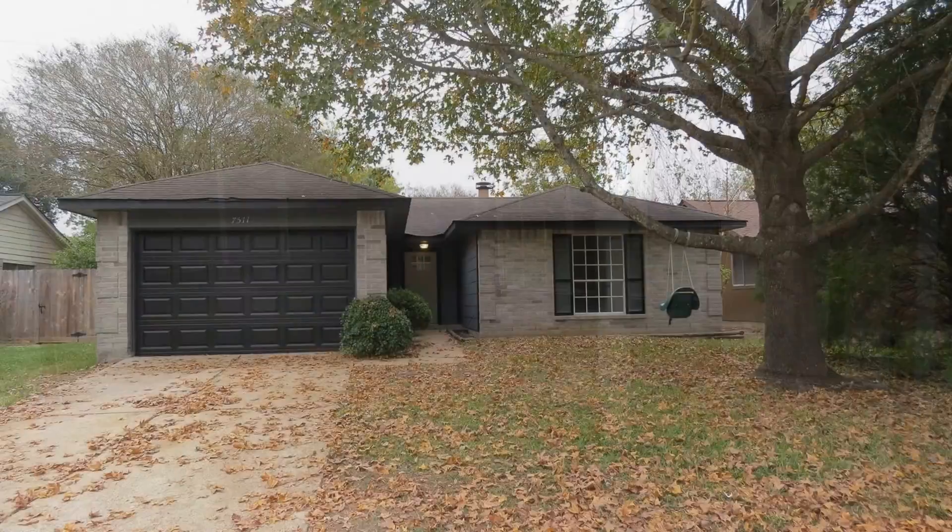Don't miss the chance to rent this beauty. You can request a showing online or call us now. We answer calls days, evenings, and weekends. We are Real Property Management Houston, and we are ready to serve you, Houston.